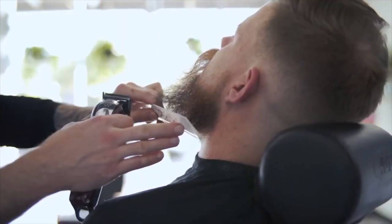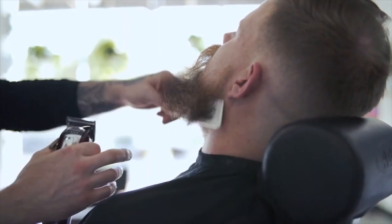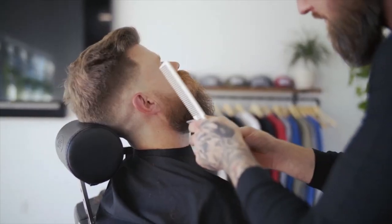Once the hair has reached a sufficient length, use a beard trimmer or scissors to shape and define the beard's boundaries. Regularly trim and groom the beard to maintain its shape to ensure it looks neat and tidy.